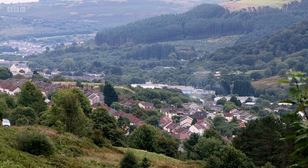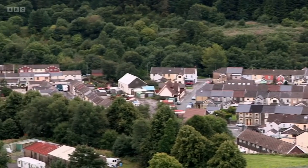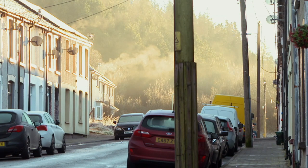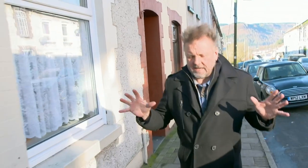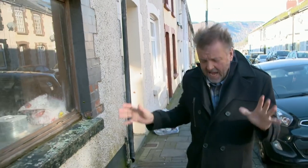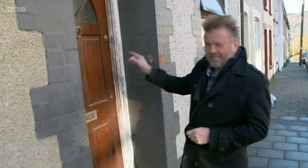The property we're heading to is in a former mining village which is attracting professionals looking to commute to Cardiff, as rental prices here on average are half the price. This is Treherbert - it's a little village just outside the town of Treorchy, at the top end of the beautiful Rhondda Valley. I'm here to see a three-bed mid-terrace with a guide price of £27,000 plus. This is it - let's have a look.